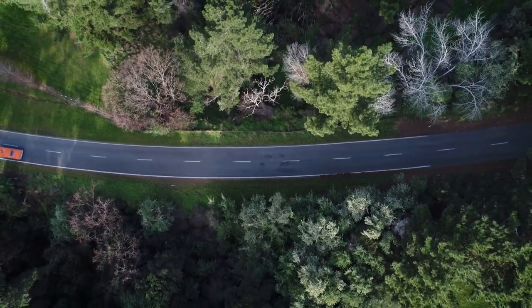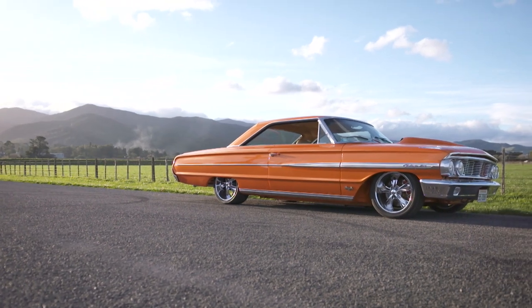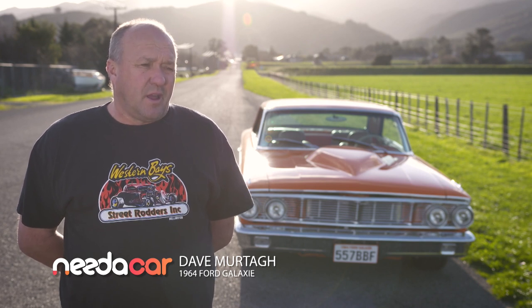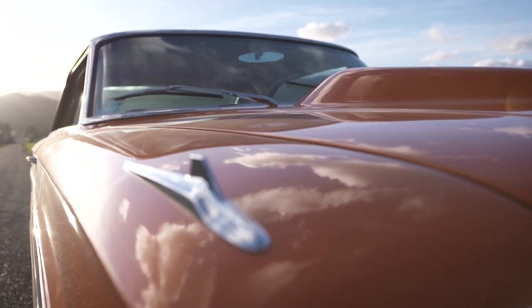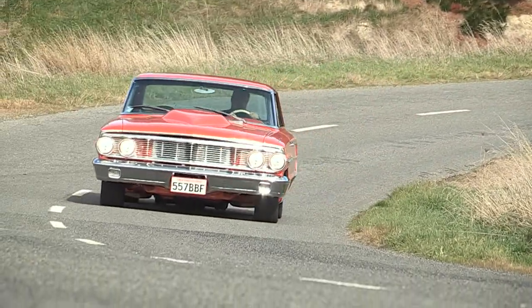And this '64, pieced together by Pat's Pro Restos, clearly wasn't built on the cheap. Dave recognised the workmanship and what someone had obviously invested and spent on it. It was just going to save a whole lot of blood, sweat and tears — you could just get in there, start it up, drive it. This one was built, done. It was just a no brainer.